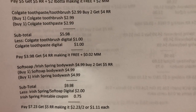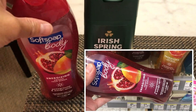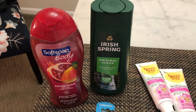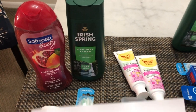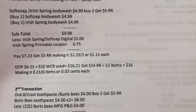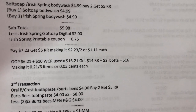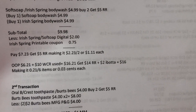Then the SoftSoap and IrisSpa body wash deal: buy two and get a five dollar register reward, priced at four ninety-nine each. I picked the Pomegranate SoftSoap and the Original Clean IrisSpa. There is a two dollar digital coupon in the Walgreens app, and I also used a seventy-five cent IrisSpa printable coupon from their website. The two are nine ninety-eight; after coupons I paid seven twenty-three and got my five dollar register reward — making it two twenty-three for two, or one eleven each.